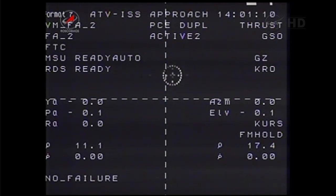Systems are nominal, range rate zero, the target is still at the center of the corridor. I have a visual of the target — it's stable in the center of the corridor, and I confirm that range rate is zero.